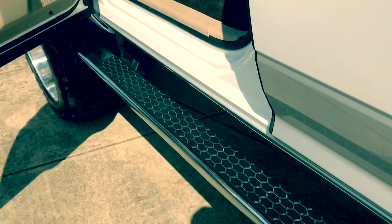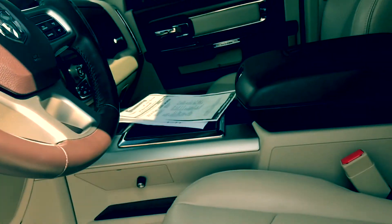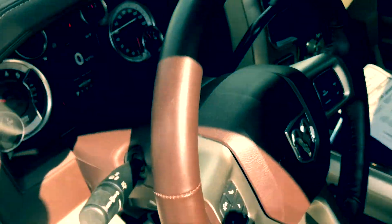Let's take a look up front. Got your running boards here — you're going to have to use those boards to step up. And I'm pretty tall, so it's pretty awesome.